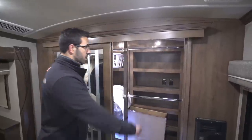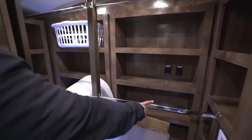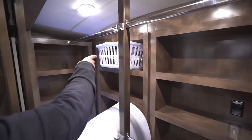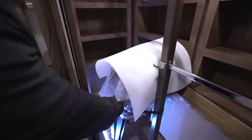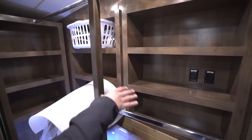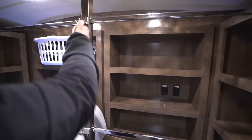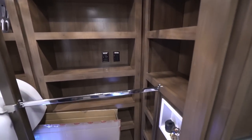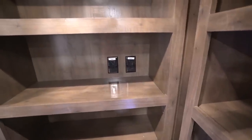Up front is the wardrobe with beautiful glass slider doors. Inside you have two clothing racks on one side for excellent hanging space and another rack going across. A laundry basket is included. There is good shelving space all the way in the back and all the way around, two lights on top plus an LED light below, and hooks for handbags. Over to the side is the washer/dryer prep — the plug-ins are along the back wall — so if you want a washer and dryer that is where it goes.